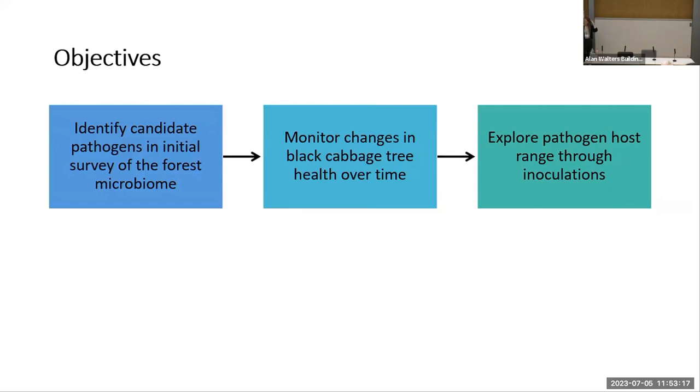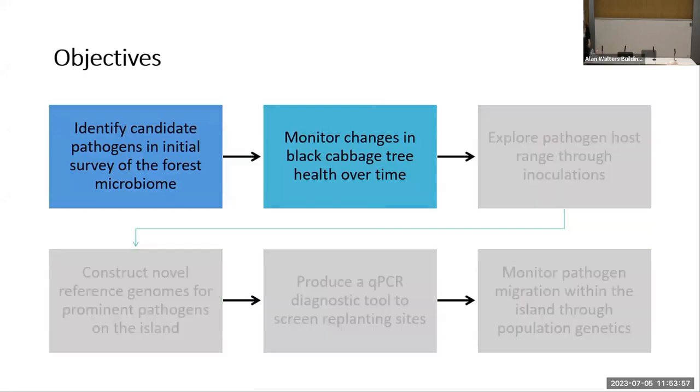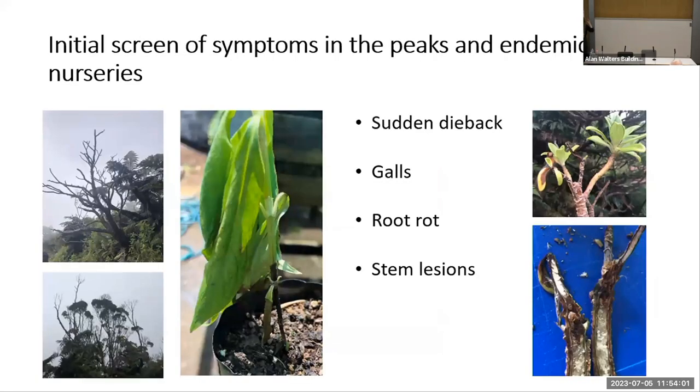The project can be broken down into several main objectives: first, to do an initial screen of the microbiome to identify candidate pathogens; monitor changes in tree health over time focusing on the Black Cabbage trees; explore the host range of any identified pathogens for inoculations; construct a novel reference genome for the pathogens on the island; produce a diagnostics tool for islanders to assess presence and abundance of the pathogen; support replanting efforts; and monitor the migration of the pathogen through the island with a population genetic study. For this talk, I'm just going to focus on the first two objectives.